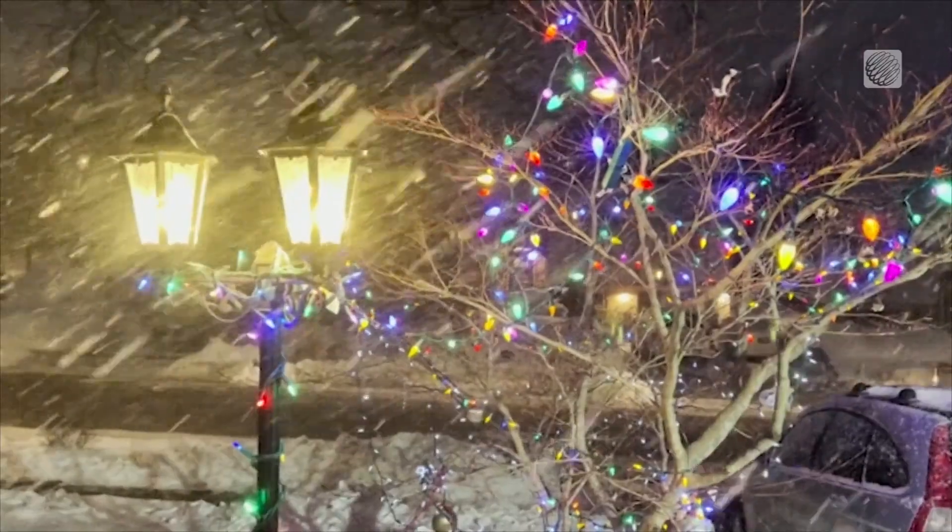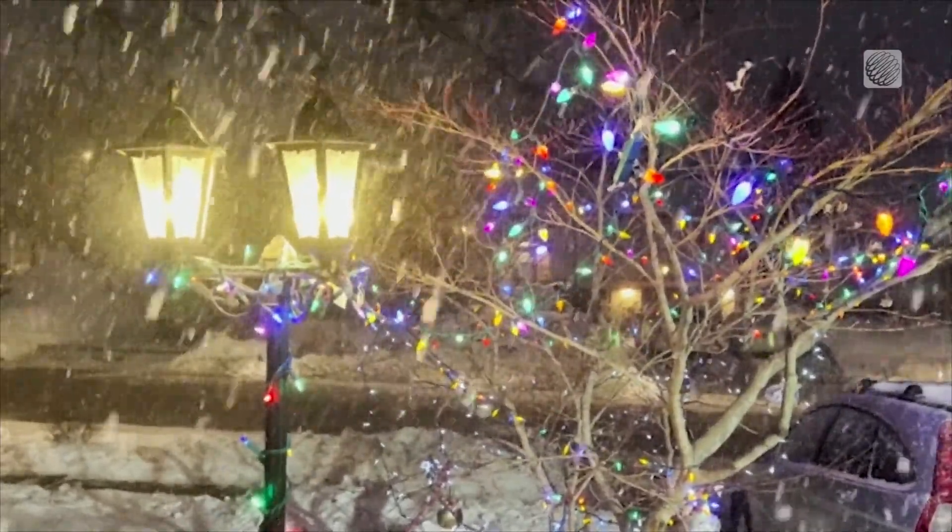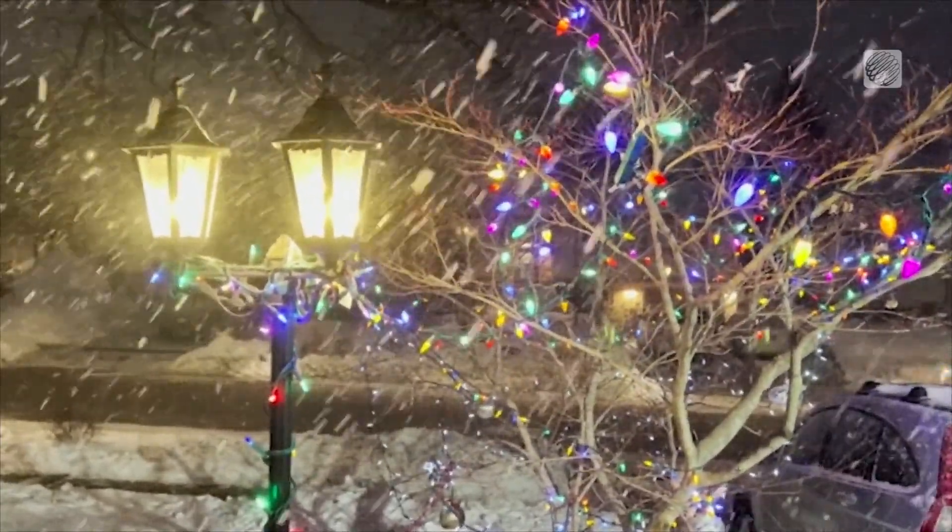The idea of photographing something that I had actually grown to dislike, which was snow, really appealed to me and has since transformed winter into one of my favorite seasons.